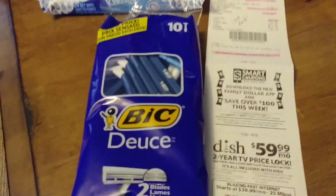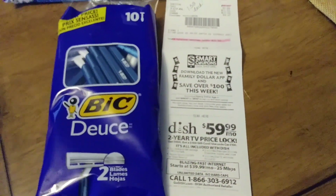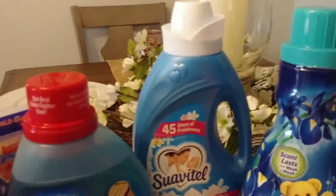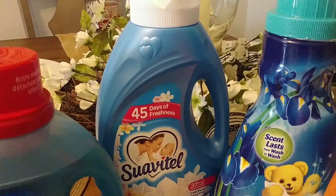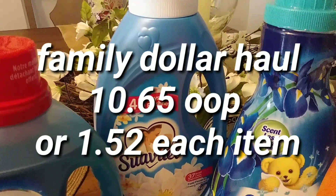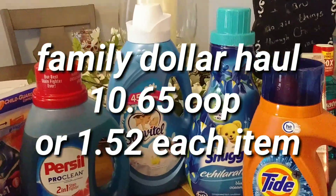The big razors are free — there's a $3 digital making these free. There is a $2 digital for the Tide, a $2 digital for the Purcell. The Suavitel is $3 and there is a $1 digital for that — it's on sale for $2.75 with a $1 digital, making it $1.75 out of pocket.